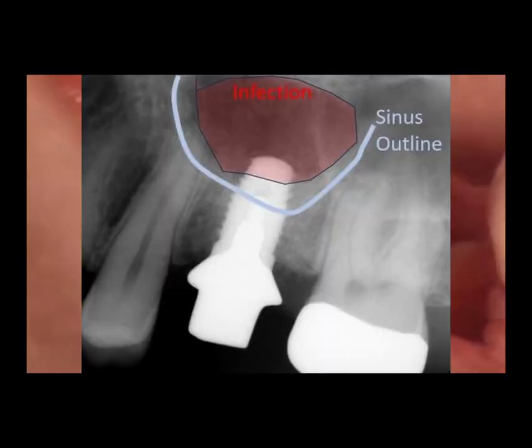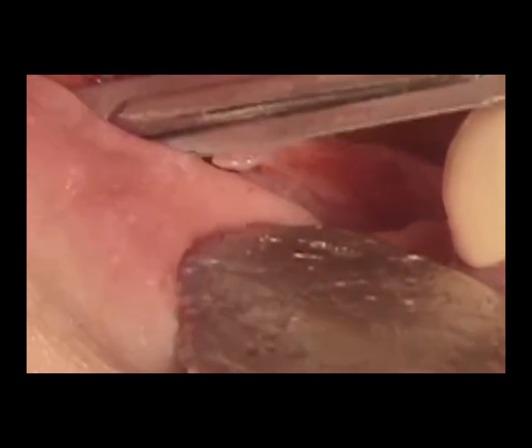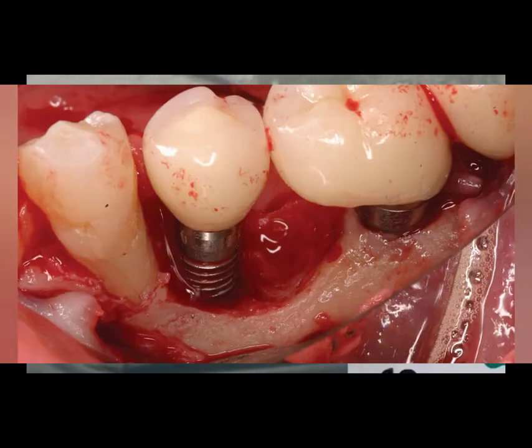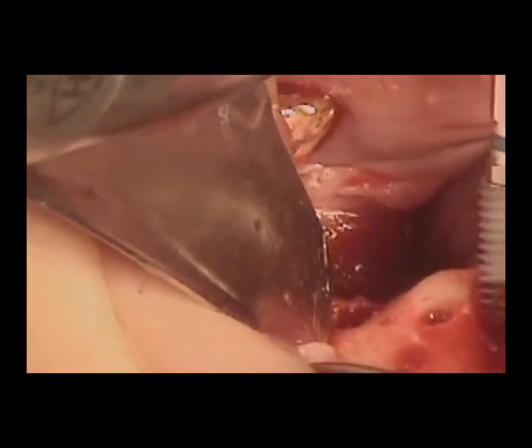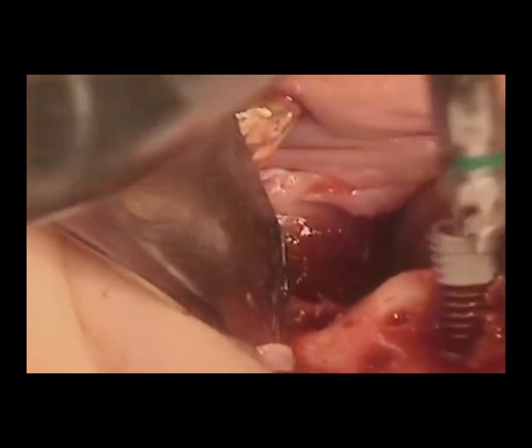Certain risks are also associated with dental implant surgery, though they are relatively rare. These risks include infection at the implant site, nerve damage, and sinus issues when implants are placed in the upper jaw. Implant failure can also occur if the bone does not integrate properly with the implant, although this is uncommon and often related to factors like smoking or underlying health conditions. Dentists take precautions to minimize these risks, ensuring that patients are well-informed and prepared before proceeding with the surgery.